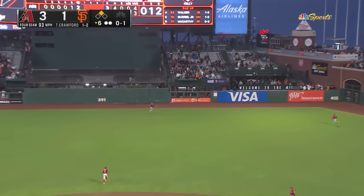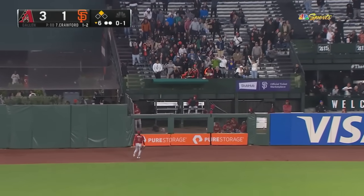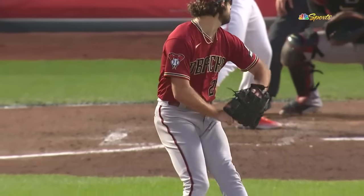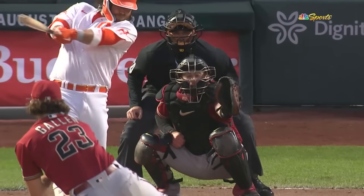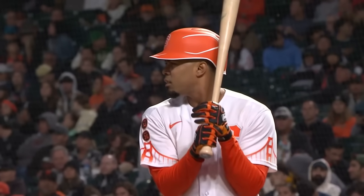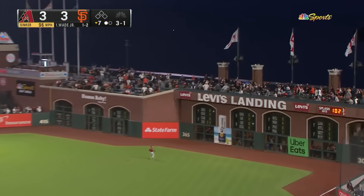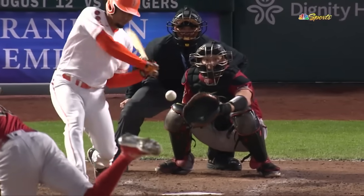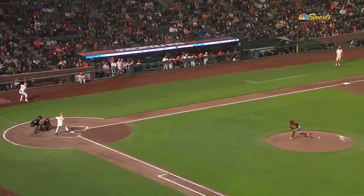Crawford — it's a high drive to center field — out of here, and this game is tied! I've seen so many balls that we thought were out, and this one I wasn't sure. Here's Lamont Wade — Wade has a base hit and a walk — he hits it deep to right and out of here! A line drive into the arcade and the Giants take the lead. Nice call — we got out of here in a hurry.